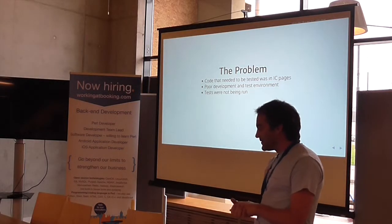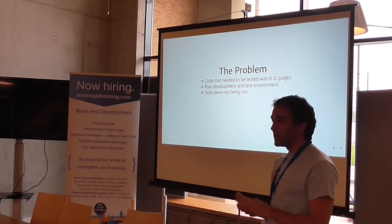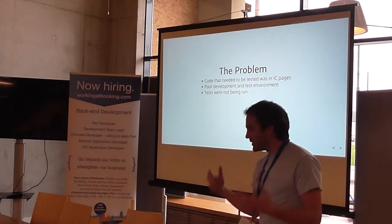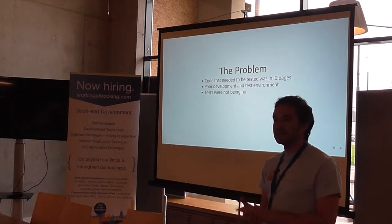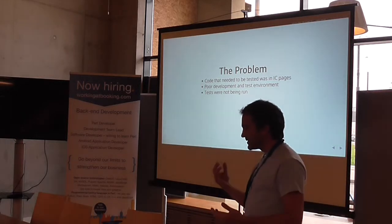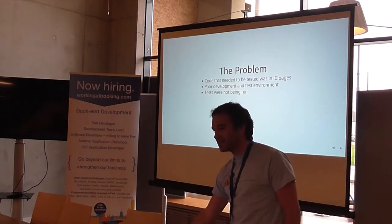We had many, many false starts with testing. Basically what I learned was when not to write tests. In the end we had tests that we created and they were never run — they either took too long to run, or it took too long to set up the environment to run them, or they were broken all the time because they were based on code and pages that were always changing. So you were fixing your tests instead of fixing your code.